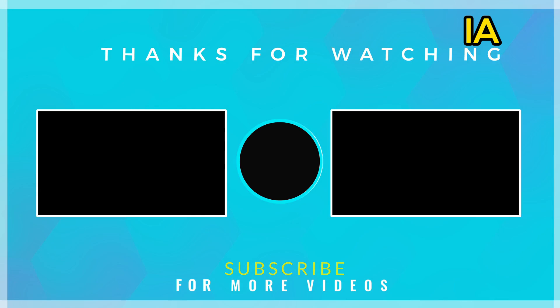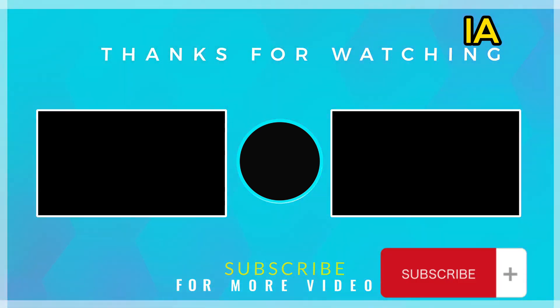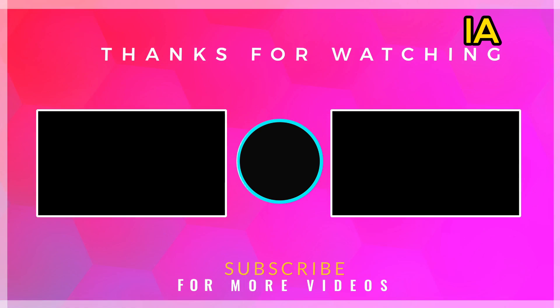Thanks for watching the video and don't forget to like, subscribe, and hit the notification bell button to stay updated on our latest videos.